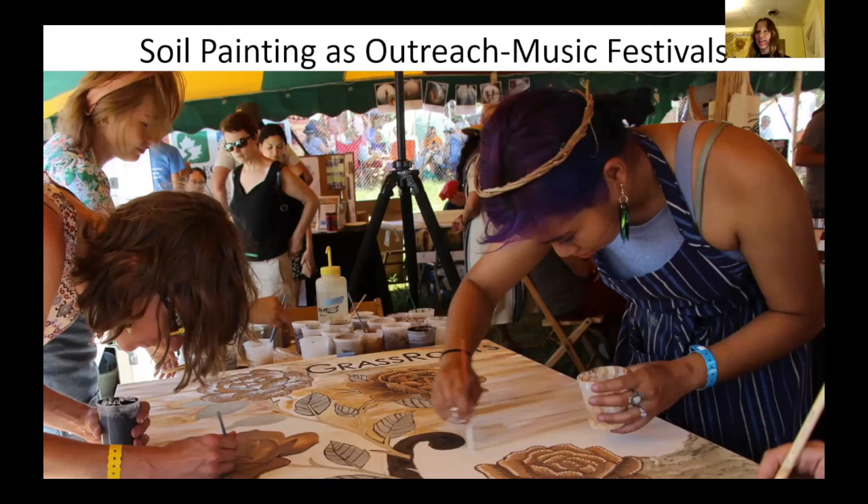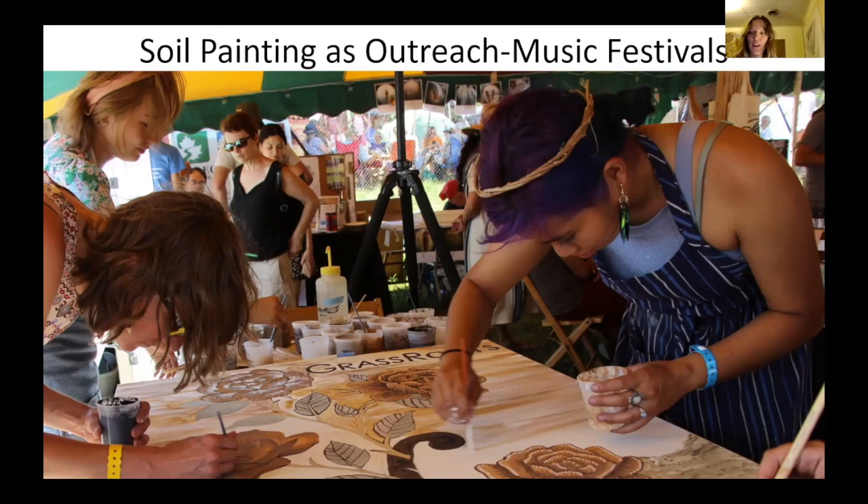I recruited two of the women who did Three Sisters in Soil to help with this event. I also met this young gentleman from Columbia named Alexander Falls, who also paints with soil and has connections up here in Naples, New York. So I invited him to paint with me as well. We got a lot of really good interactions. And then also on this screen, I have Finger Lakes Bounty — a painting that I did live at the Ithaca Reggae Fest. This is a smaller painting compared to most of mine because I wanted to be able to paint it myself live. This is where I started to really mess around with black muck soil, which is very high in organic matter. They usually use it to grow onions. It has that beautiful black texture and paints so nicely.